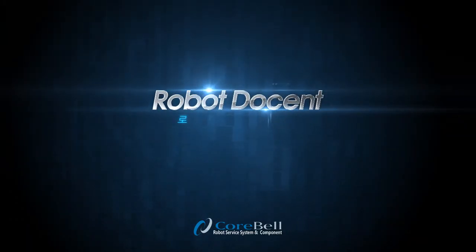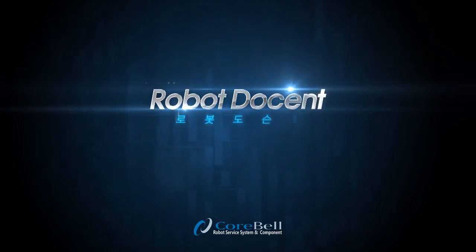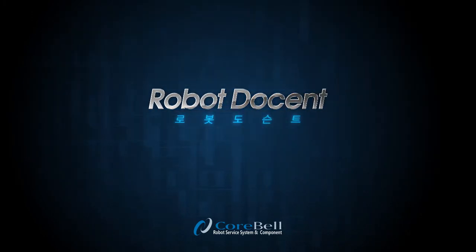Coorbell System, Inc. develops, manufactures, and provides intelligent robots and robot components for robot service systems.